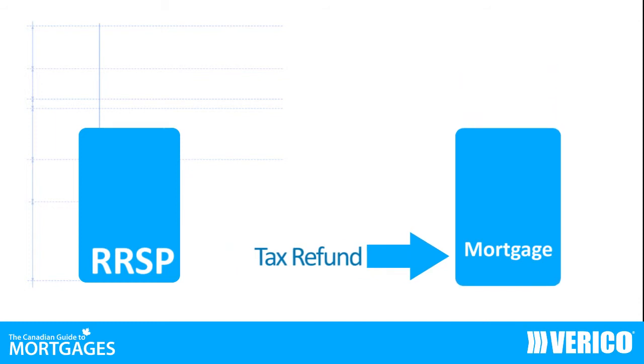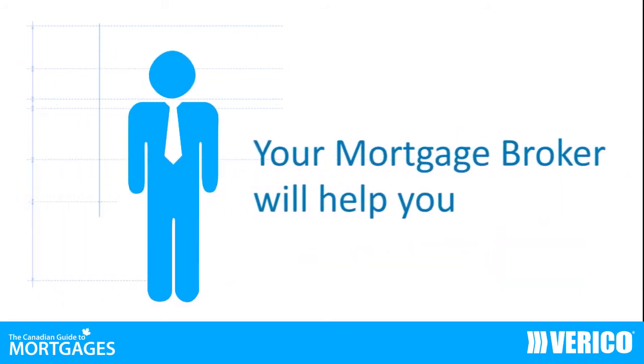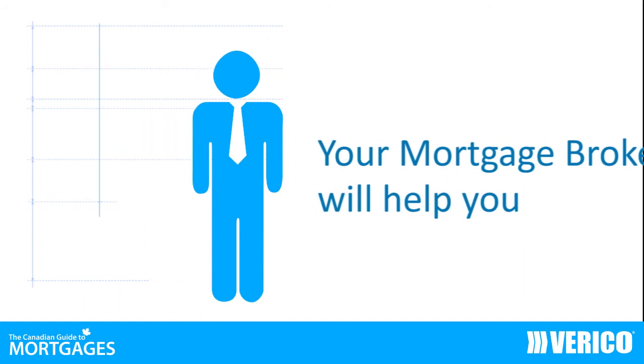Depending on the amount of your refund, you can dramatically reduce the lifetime cost of homeownership. To find out how you can save more money, pay off your home sooner, and reduce your total cost of homeownership, contact your Verico Mortgage Broker.